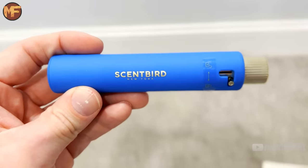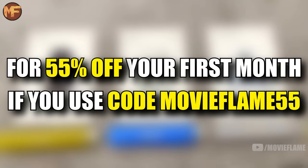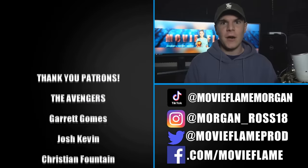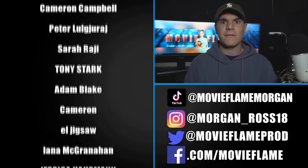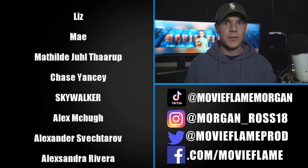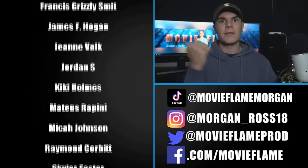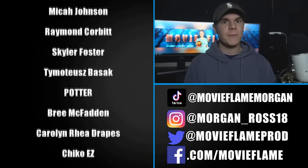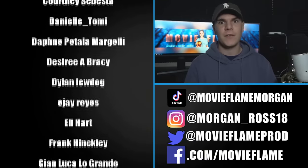I want to again thank Scentbird for sponsoring this video — use the links down below to get a 55% discount with my code MOVIEFLAME55. You can follow me on Instagram for more of my personal life like my cute dog Loki and some behind-the-scenes Movie Flame stuff. I also do similar content on TikTok and Twitter. All the handles are right below me and links are in the description. Check out my wonderful patrons — if you want to be featured on the next video plus get a few other perks, become a patron today. If you liked the video, hit that like button and subscribe, and look out for more great Movie Flame videos on the way.